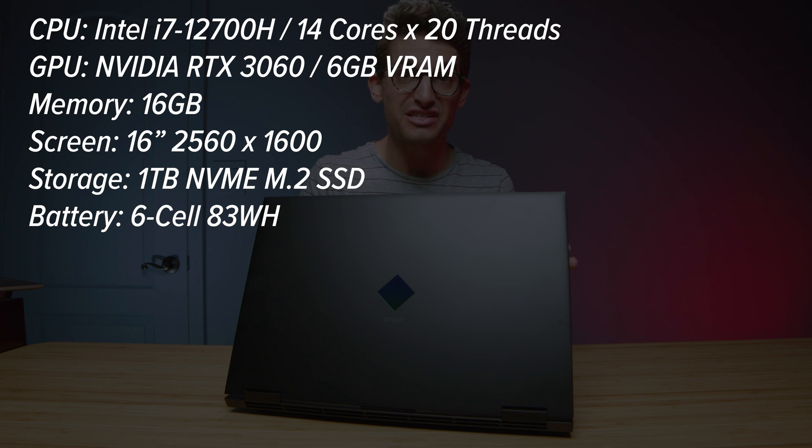I have before me the HP Omen with the latest i7-12700H and RTX 3060 GPU. There are no differences between this year's model and last year's model in regards to the features, the build, and all those intricate details. If you want to know about that, I'll link some videos at the end. For now, we're going to cover the performance and see if this model has what it takes for your creator needs.